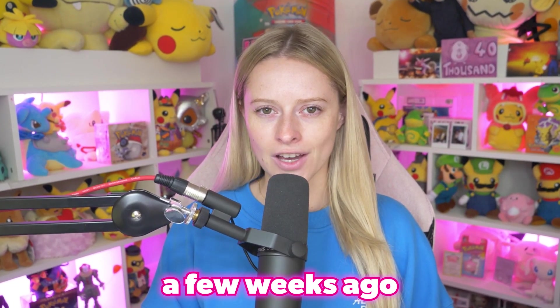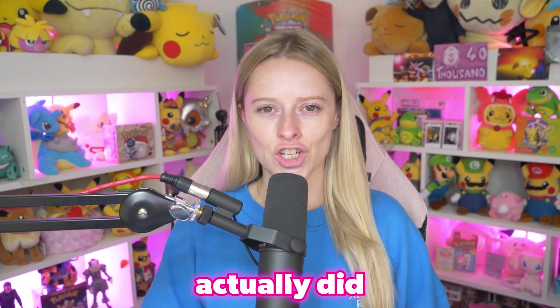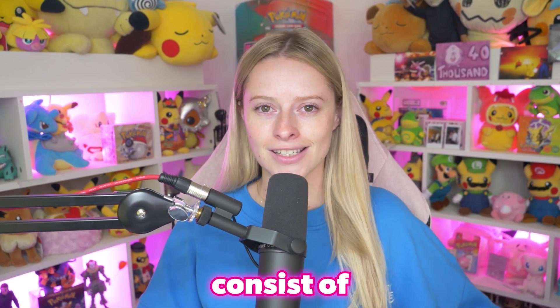During a live stream a few weeks ago, I may have invented a new set that if Pokemon actually did, it would be pretty insane. That set would be called V51 and it would consist of Japanese Pokemon 151 and V-Star Universe. And if you just magically clap them together like this, you get this custom box of V51.